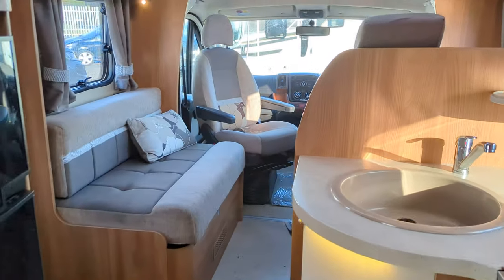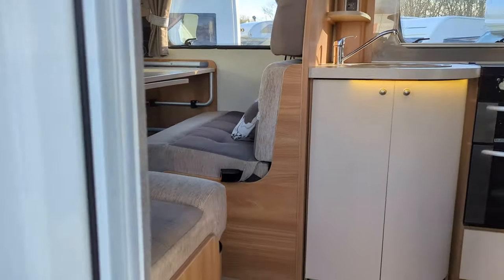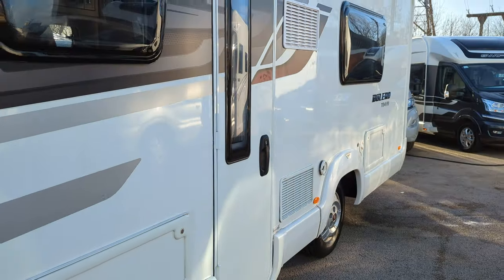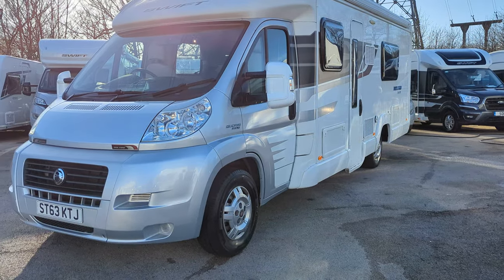So this is the Swift Bolero 724 — it's a 2013, available now at Lowen Roads. Of course, as I mentioned earlier, if you want full details hop over to our website lowenroads.co.uk. And as always, thanks for watching.